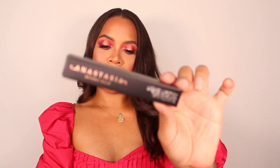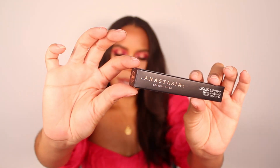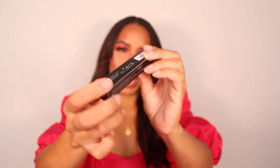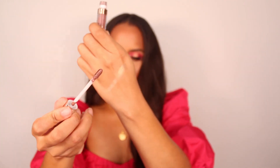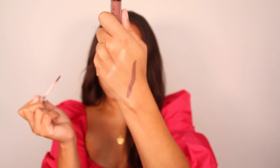Next we have a liquid lipstick and I received the shade called Sepia. It's a kind of mauvy, pinky tone — I think it'll be nice for a full-color lip and it looks like it might be a little vampy on. I do own one other Anastasia Beverly Hills liquid lipstick and I don't mind the formula, so it's good to have this one.